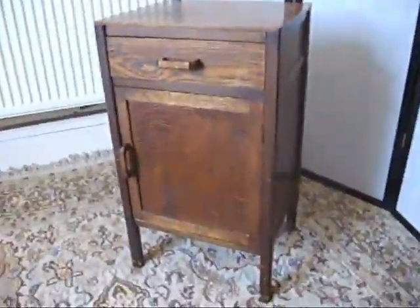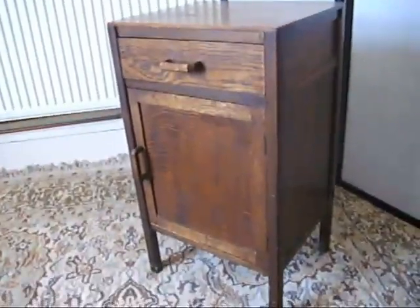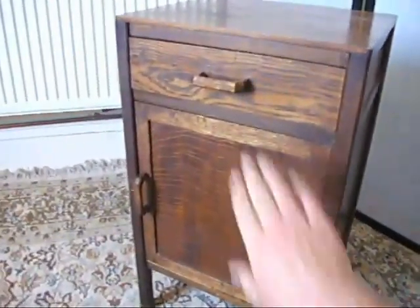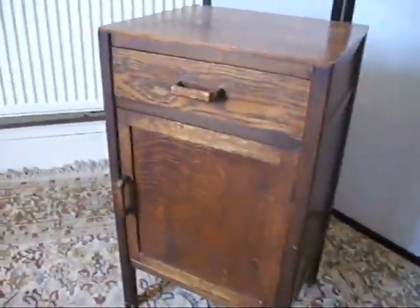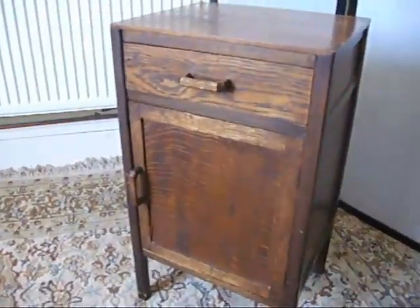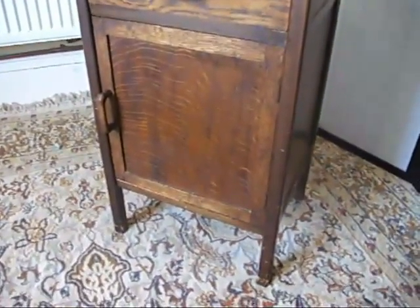Beautiful. I mean, anybody out there who's into sort of upcycling, shabby chic — if you gave this a coat of Farrow and Ball or some chalk paint, and maybe jazzed up these handles a little bit, who knows, you could upcycle that to a 40, 50 quid cabinet.